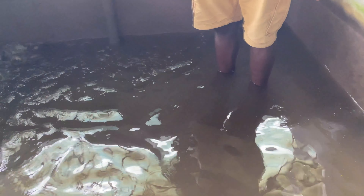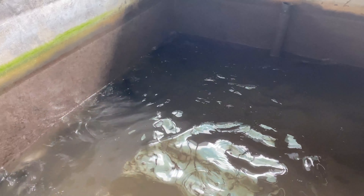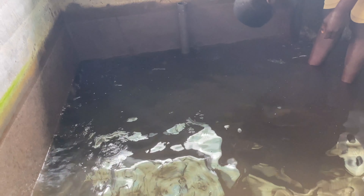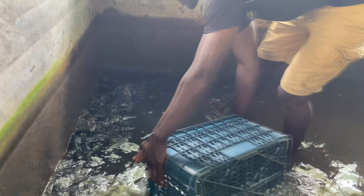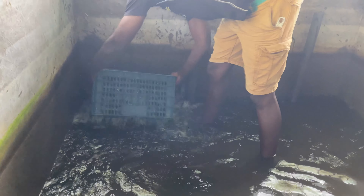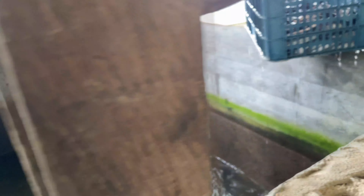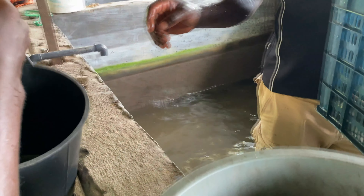We begin first by purchasing the catfish, then we move on to where we could also get fingerlings of tilapia — especially the dark and the reddish color. Today we decided to purchase about 200 fingerlings of catfish in order to start our fish pond farming.